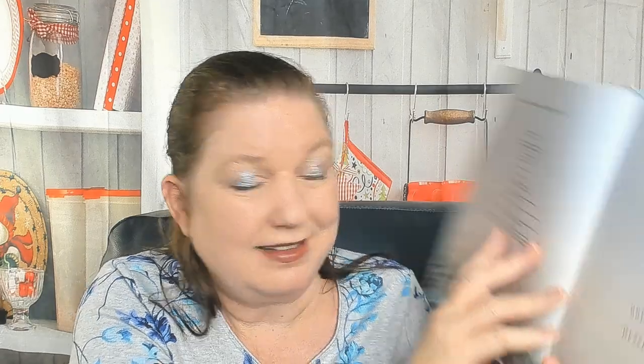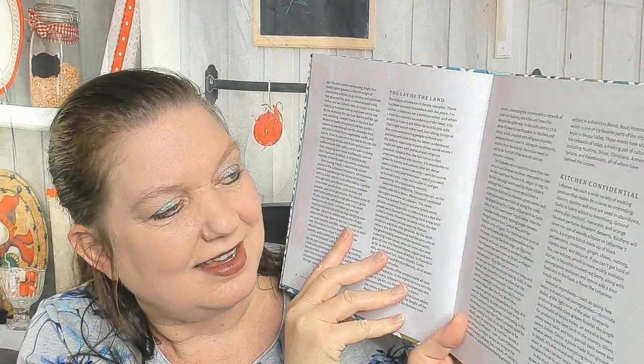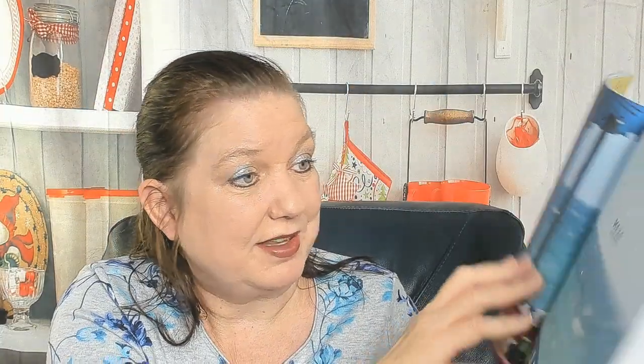Vibrant Recipes from the Heart of Lebanon — this came out in 2019, published by Kyle Books. Here's a little map and getting started section. The table of contents covers Meza, then Vegetables, Roasts and Grills, Stews, Rice and Grains, Breads and Pastries, and Desserts and Sweets. There's also a section on discovering Lebanon and its hidden beauty, the lay of the land, and kitchen confidential.